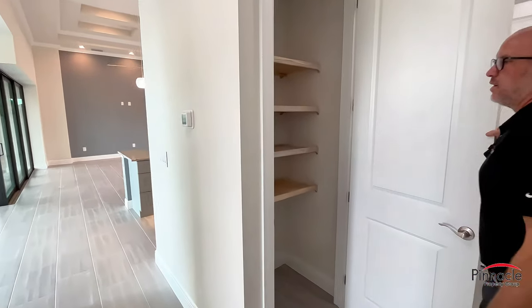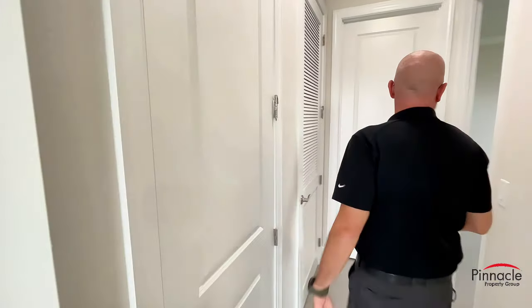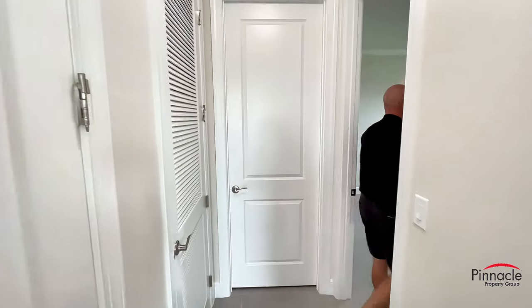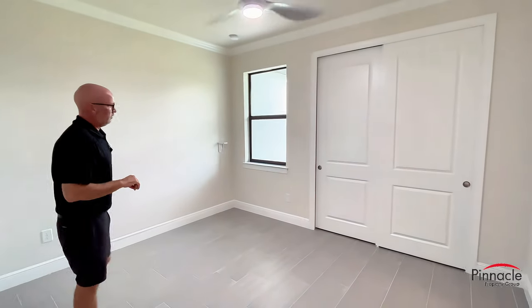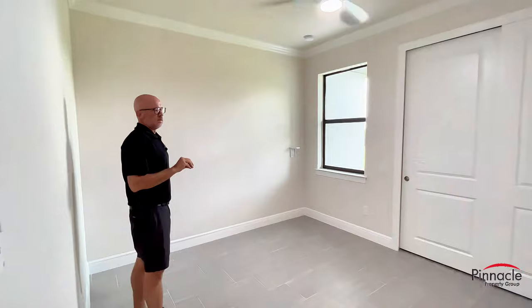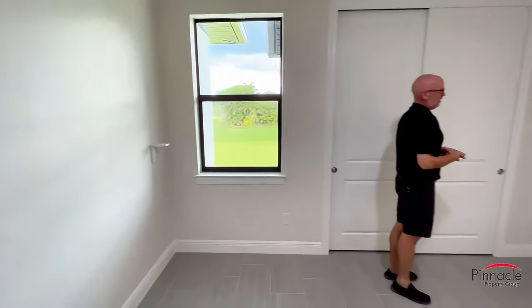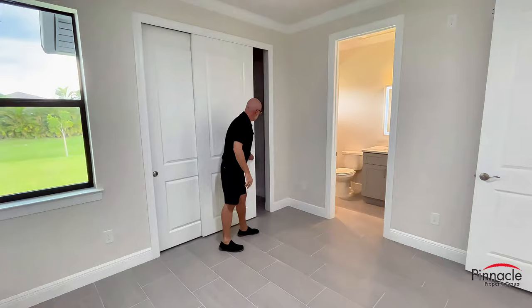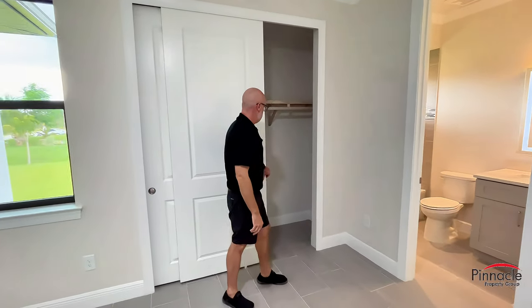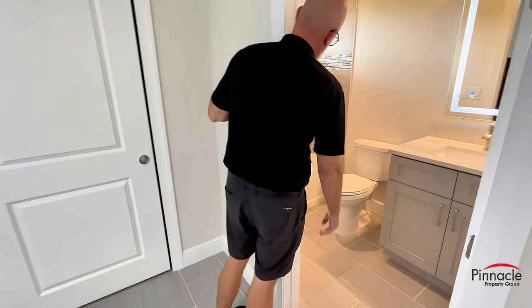There's a pantry behind the kitchen with wood shelving. In the back guest bedroom they went with tile in lieu of carpet. This setup has the third bathroom with a tub. Typically you would see the closet right here, but we do a two-foot bump out, so the closet is over here. Then we have a single vanity with toilet and bathtub.